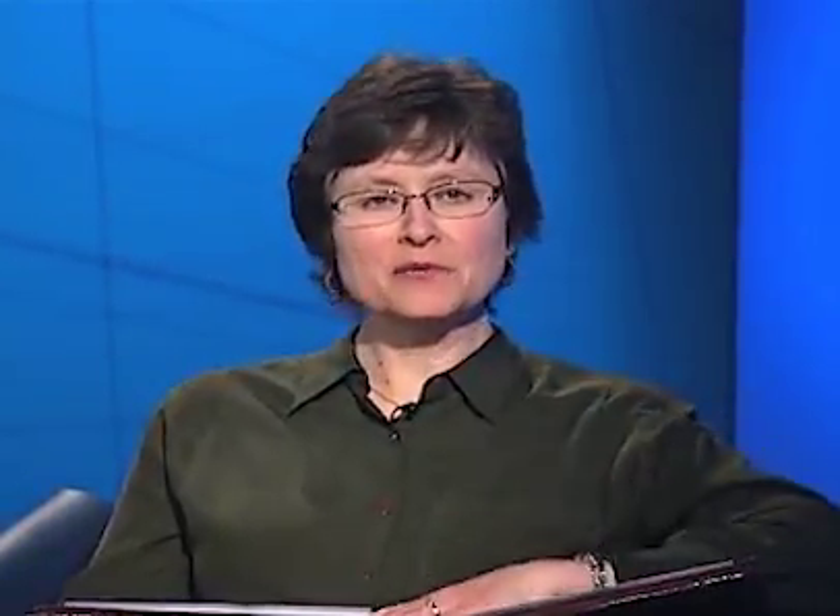This webcast focuses on recommended medications for people with CF lung disease. To learn about CF research, nutrition, and how to avoid germs, please watch an archived webcast on the Foundation's website. Joining me is Dr. Peter Mogezel, CF Center Director at the Johns Hopkins CF Care Center in Baltimore, Maryland.